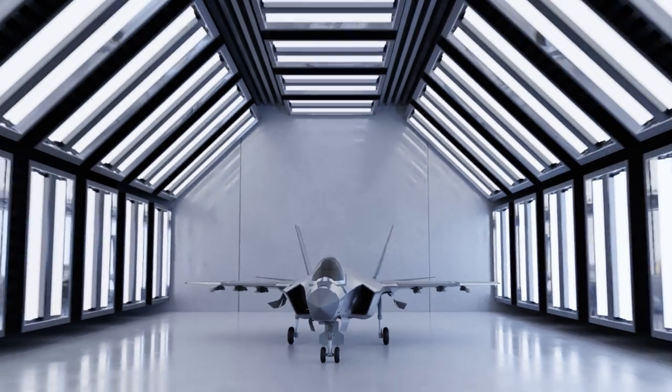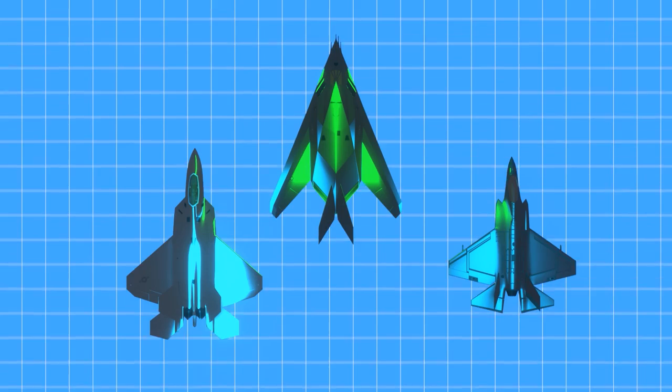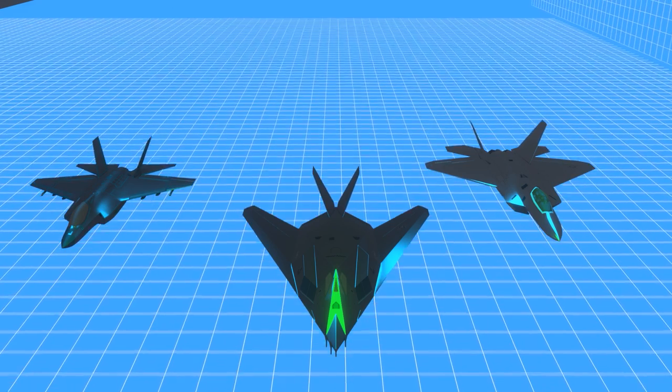While the exact purpose of these coatings is still classified, speculation is that they assist in reducing the aircraft's infrared signature while not degrading existing stealth characteristics.